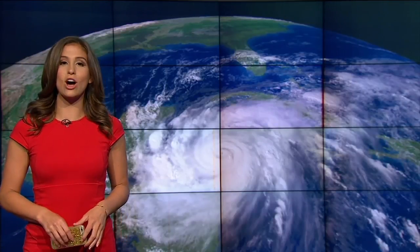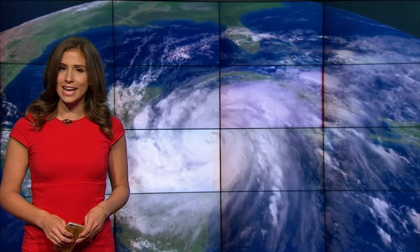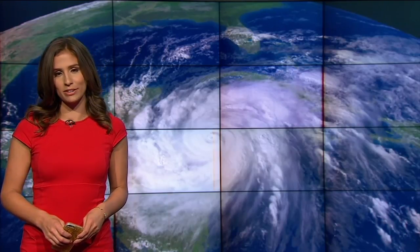Another hurricane season starts on Thursday, and all of this week, the First Alert weather team is helping you get ready and stay safe. Preparation and information are key, and nobody can keep you better informed this year than NBC6, thanks to exclusive cutting-edge technology that towers above us.